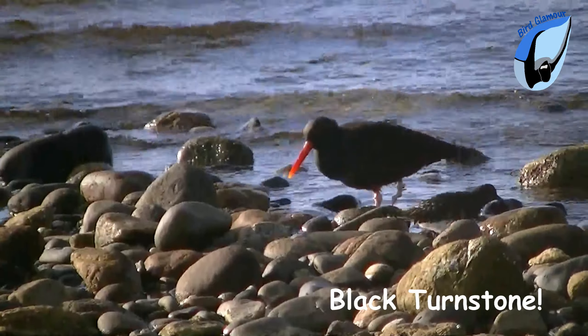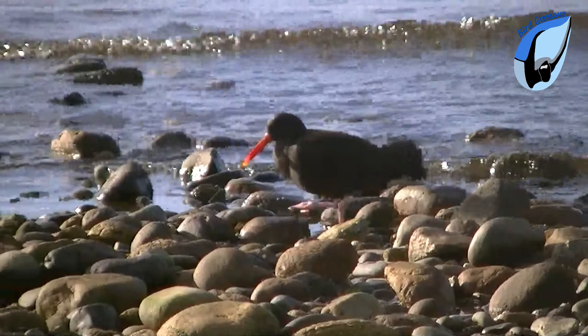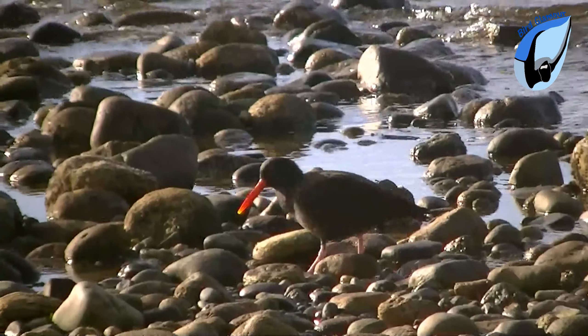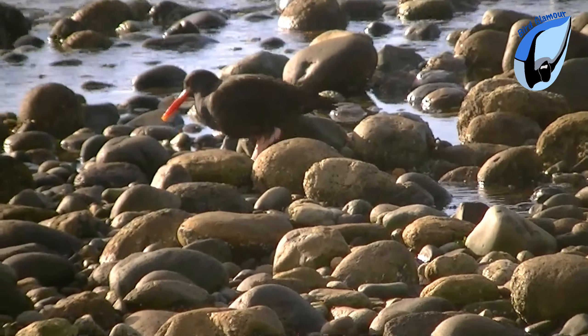Black oyster catchers are a species of least concern. However, there are estimated to be only 11,000 individual black oyster catchers in the entire global population. British Columbia may be home to more than 20% of the global population of black oyster catchers.